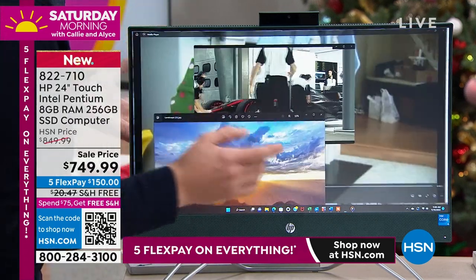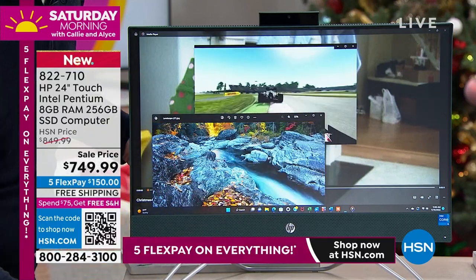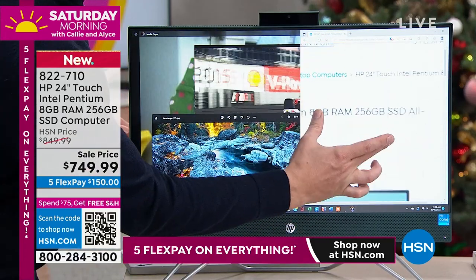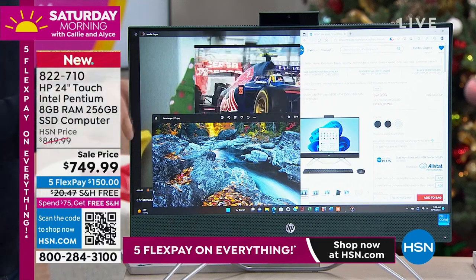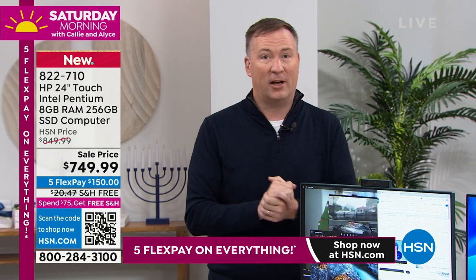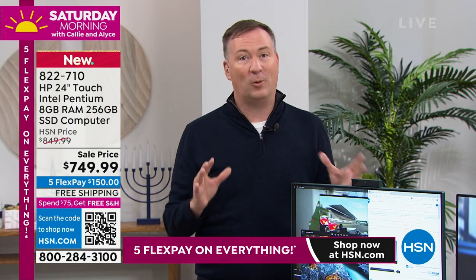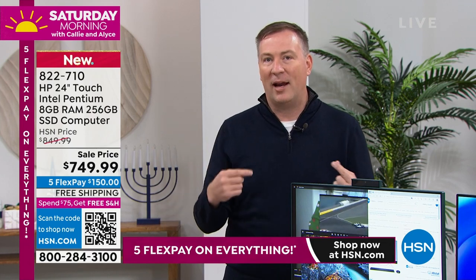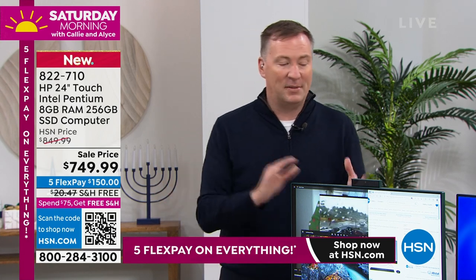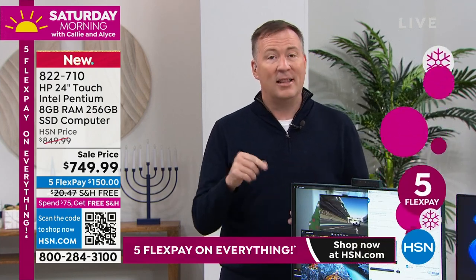It's one of those computers where it's really waiting on you — sometimes you click a button and you're just waiting on the computer to turn on. I call it the circle of insanity. But this instantly responds because what's on the inside is as important as that big beautiful screen. This is an Intel processor — not just any everyday processor, this is a quad-core processor. The cores are basically the brains or engines of your computer.